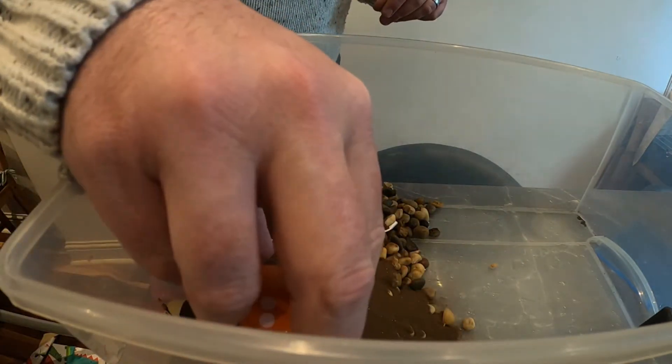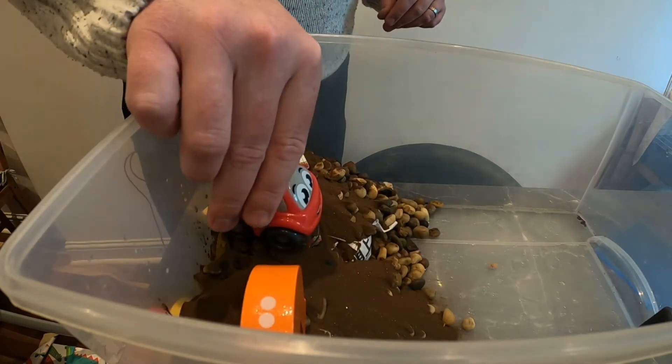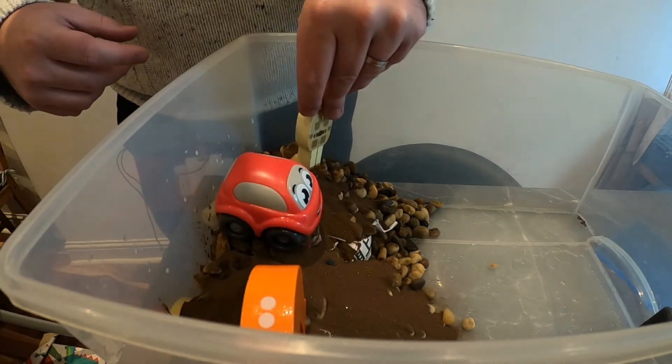I'm going to add some of my son's toys to the top of the shoreline to show how they can be affected by a tsunami. Then I'm going to pour in some water until it comes about halfway up my shoreline. Now that it's set up, it's time to perform my tsunami demonstration.